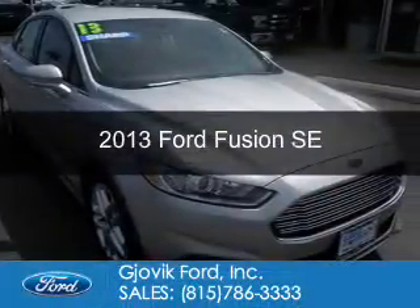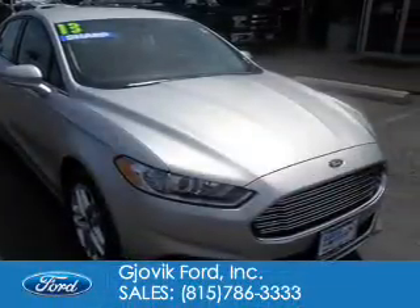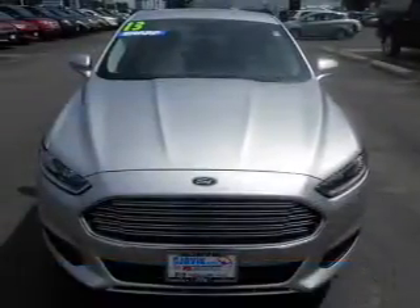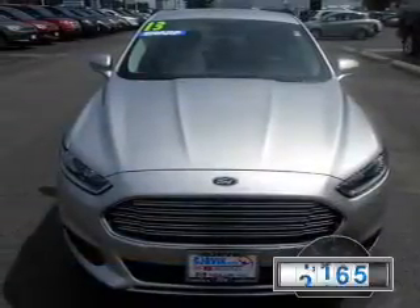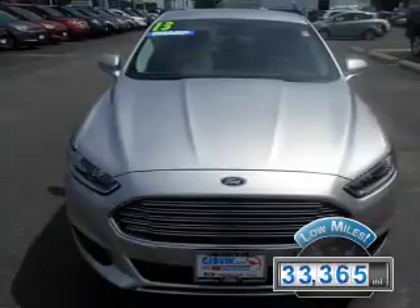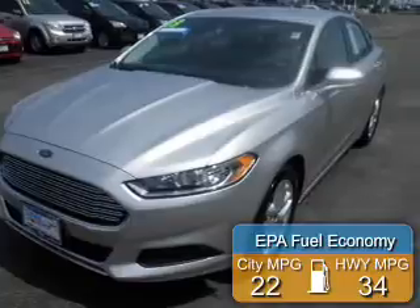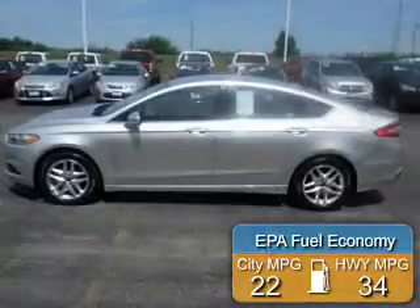This is a used 2013 Ford Fusion. It's powered by front-wheel drive, a 1.6-liter, four-cylinder engine. With fewer than 35,000 miles, this vehicle has a long road ahead. Great fuel efficiency saves you money by requiring fewer trips to the gas station.